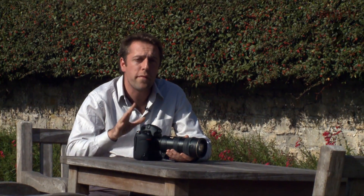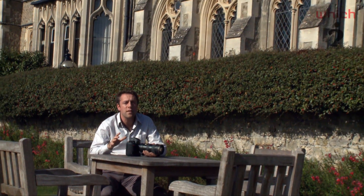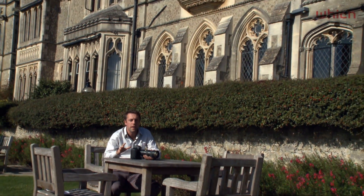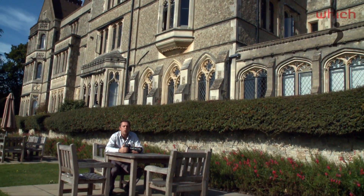This is a high-end professional level DSLR and it's going to cost around £4,200 when it launches in December. For lots more camera reviews, check out our website at which.co.uk.